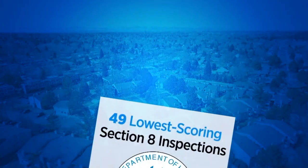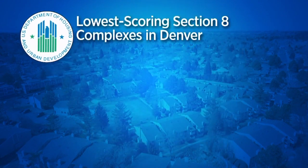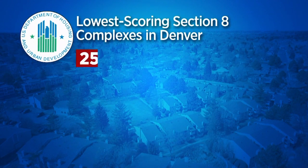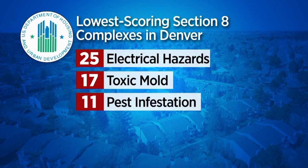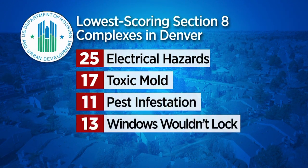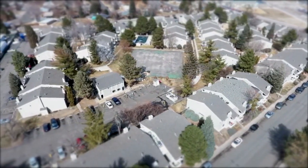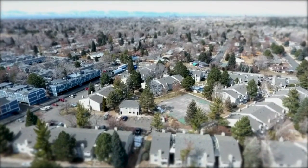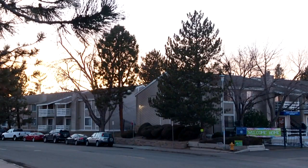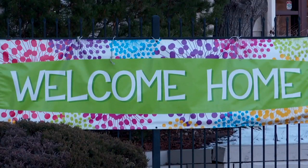We obtained inspection reports for the 49 lowest scoring complexes. Over the last five years, inspectors found 25 complexes had electrical hazards, 17 complexes had toxic mold, 11 had a pest infestation, and 13 had windows that wouldn't lock. When complexes receive bad marks, they're only required to submit proof the problems have been fixed. There's no follow-up inspection until at least a year later. And despite repeated deficiencies, the complexes continue to receive taxpayer money to house low-income families.